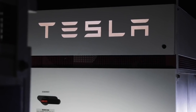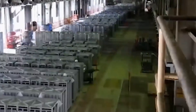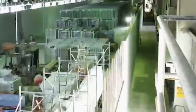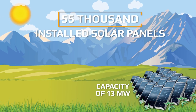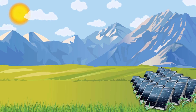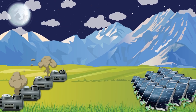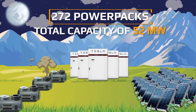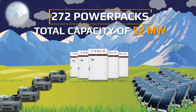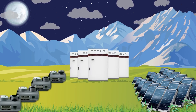Another notable project was the construction of a backup storage facility in Hawaii that same year. The local government, advocating for green energy, could not solve the issue of peak loads on the network during the day. More than 55,000 installed solar panels with a capacity of 13 megawatts could not generate electricity around the clock. Therefore, at night and at peak times, it was necessary to turn on diesel generators, which pollute the atmosphere. Tesla installed 272 Powerpacks with a total capacity of 52 megawatts, which helped smooth out peaks in electricity consumption and almost completely eliminated the need for diesel generators.